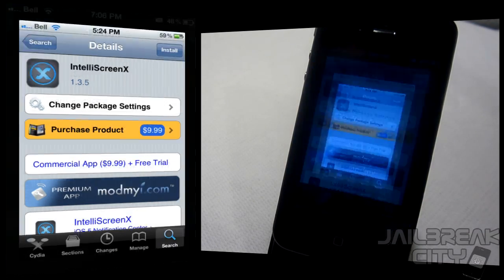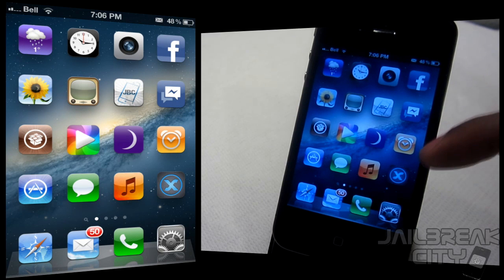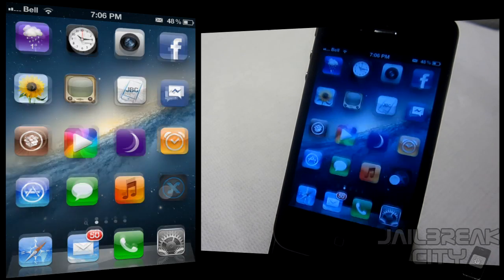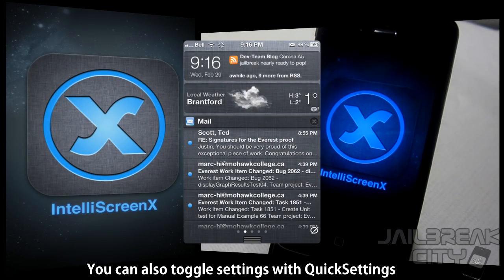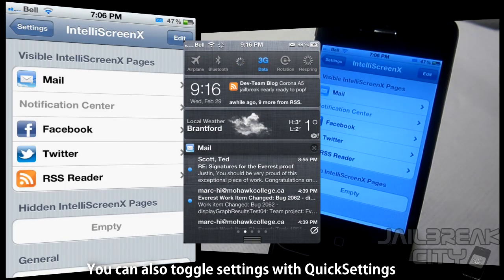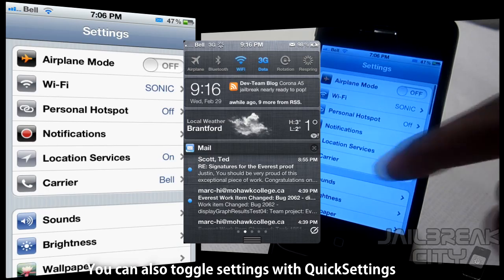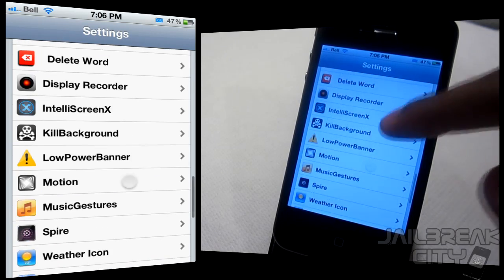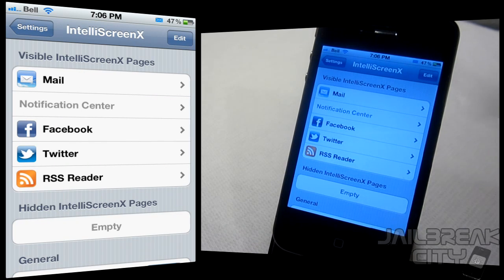Let me show you some of the settings. After you install IntelliScreen X, you'll get an application icon on your home screen, which is really just a shortcut to your Settings app. You can also go to Settings and scroll down to IntelliScreen X — it's the exact same thing.